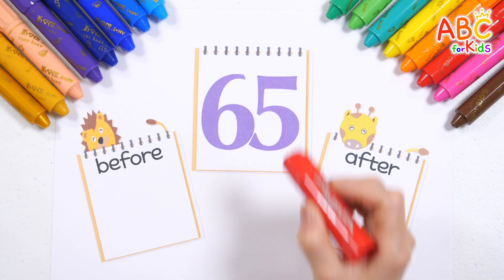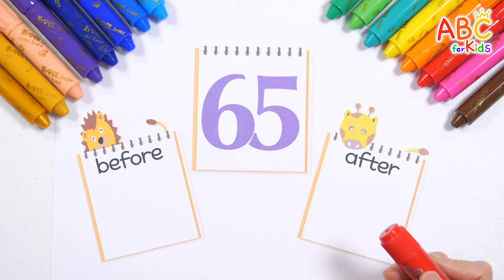Let's read the number. 65. Good job! Let's learn the numbers that come before and after 65.